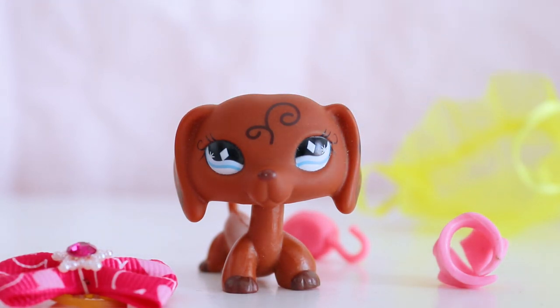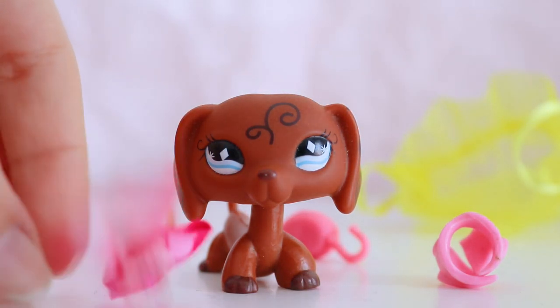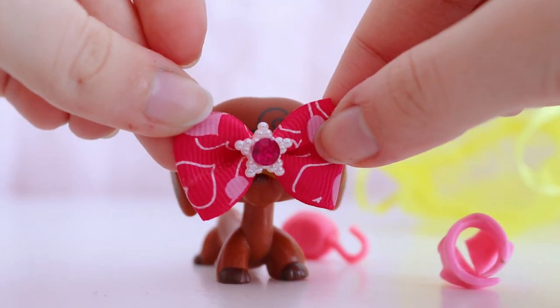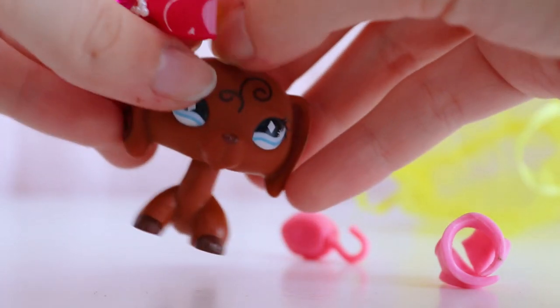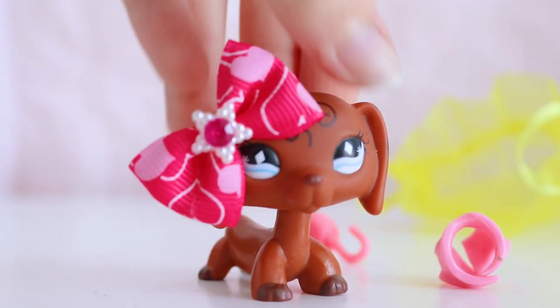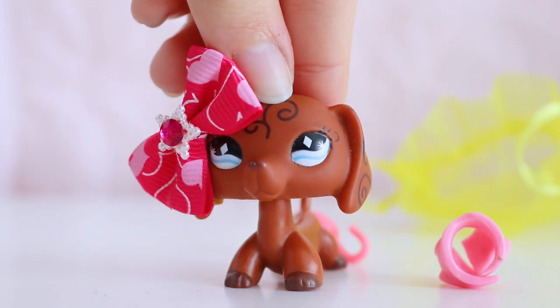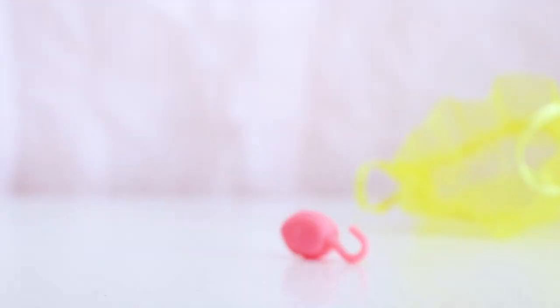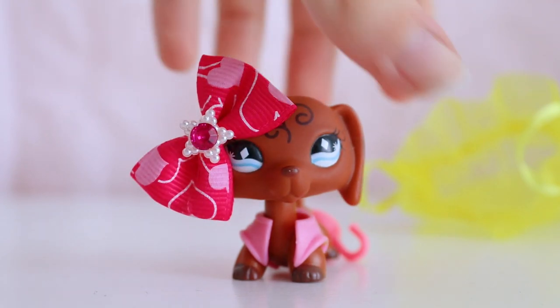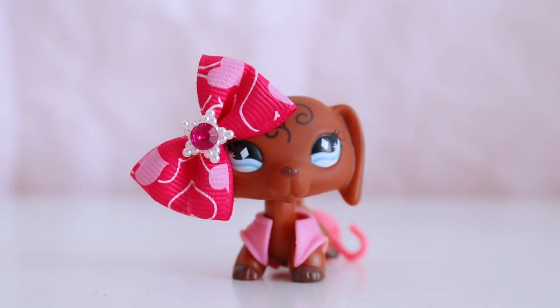"Thank you so much, I hope you enjoy them" - I definitely do! This bow looks so cute - I'm going to put it on her. I've never had an accessory like this before, so this is something interesting. Look at her, she's cute. Let's play dress up - she's gorgeous, stunning. Thank you! All right, that's the first one.